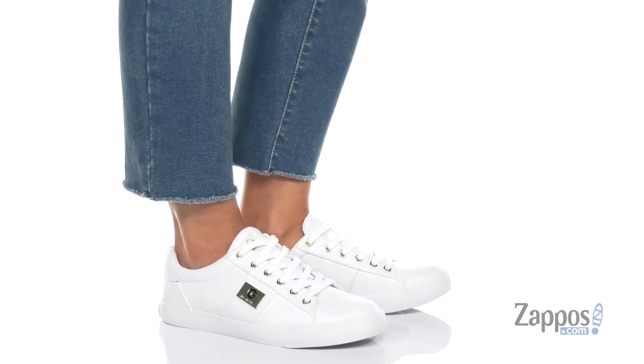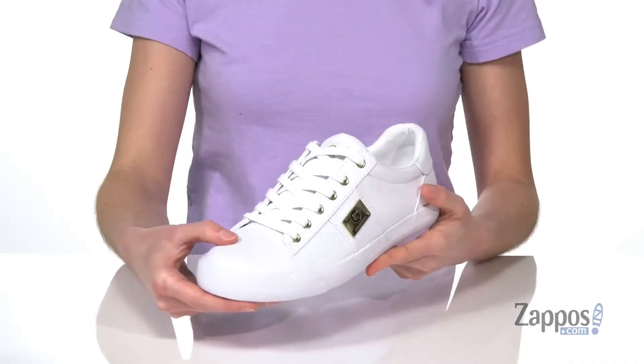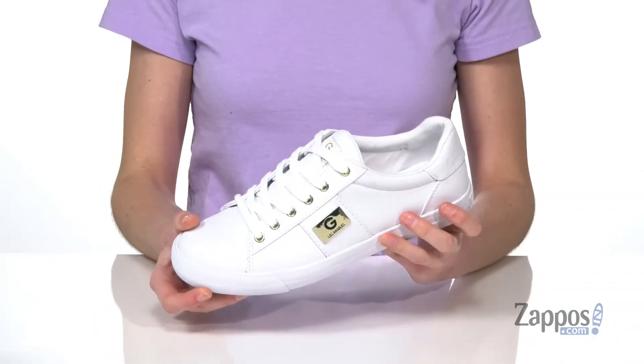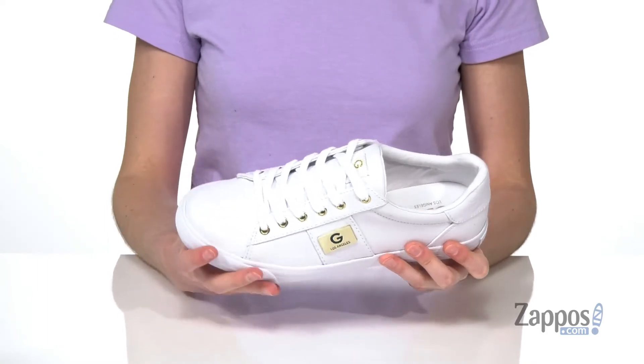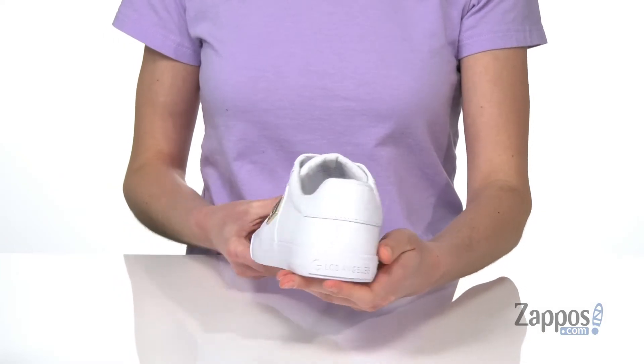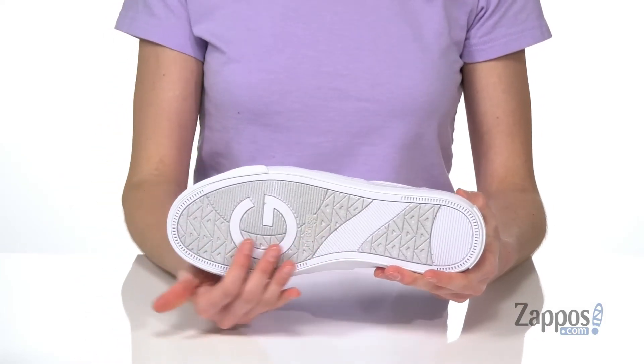This style has G's printed on top of that faux leather upper. It's got a smooth finish on the side and this gold logo detailing that matches the gold eyelet laces. Inside is textile lined with a lightly padded footbed. You've got branding on the back of the heel here and underneath on that grippy rubber outsole.